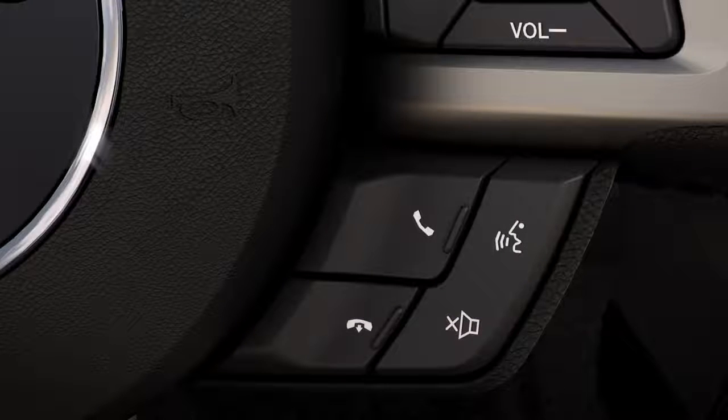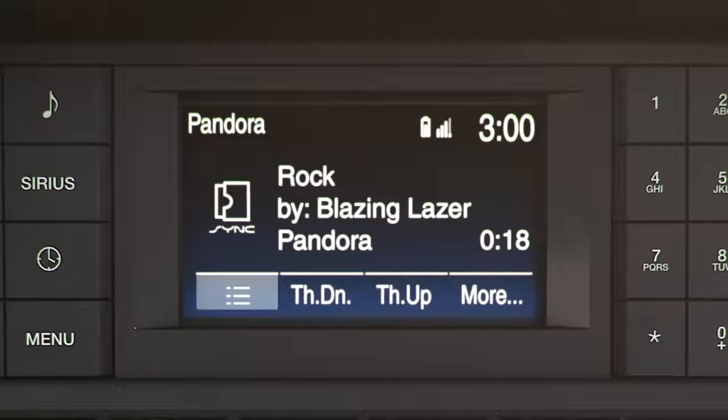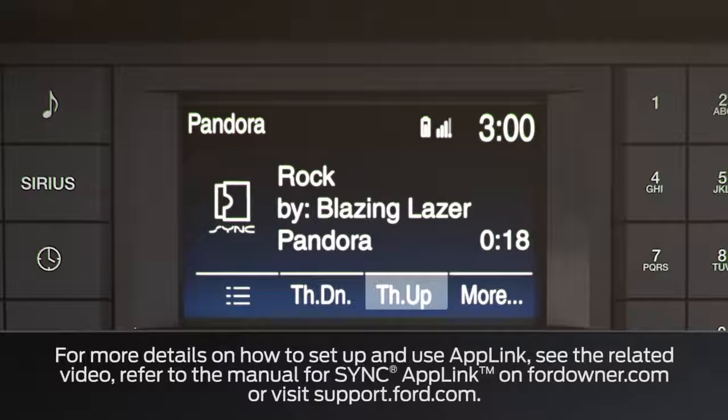Just use the voice button and say any of the commands you normally use to control the application, like 'list,' which gives you a spoken list of available stations, or 'thumbs down' and 'thumbs up.'